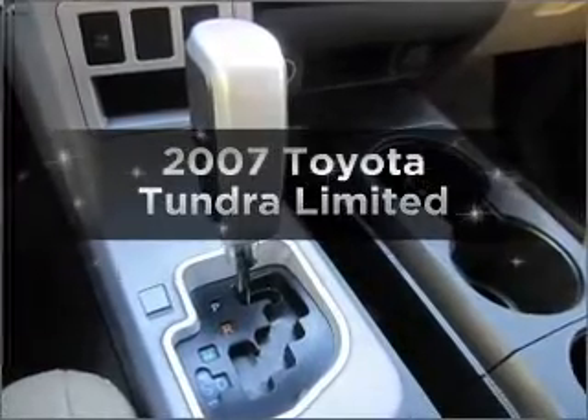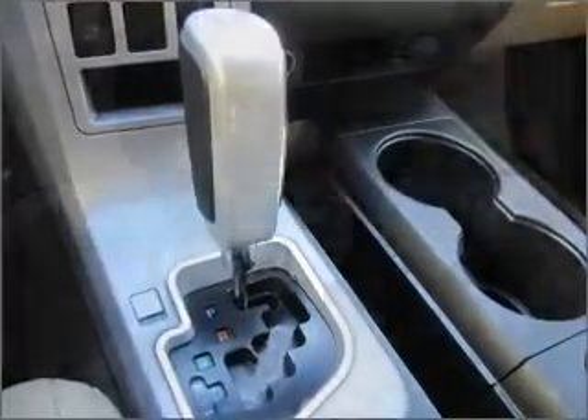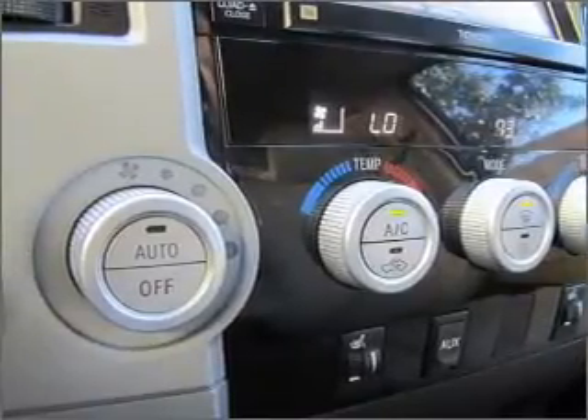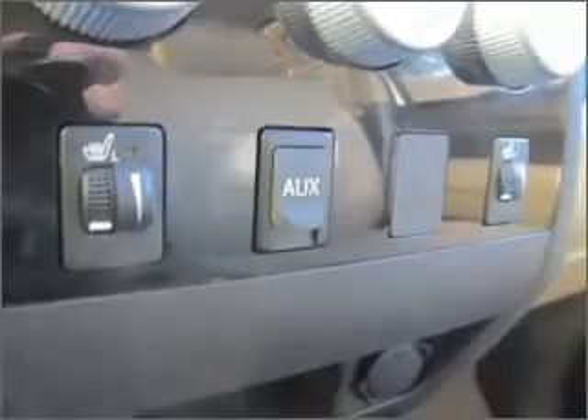Introducing the 2007 Toyota Tundra. If you're looking for a first-rate auto, this one could be yours today. With a powerful eight-cylinder engine that responds smoothly to its six-speed automatic transmission.